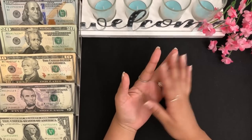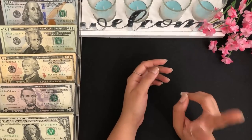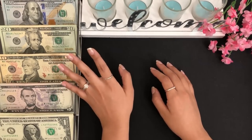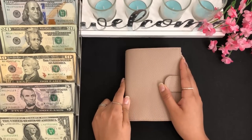Hi guys, welcome back to my channel! Today I'm going to be cash stuffing my July paycheck number two. I have $603 in here that I'm going to be cash stuffing. As always, I'm going to start off with my wallet.